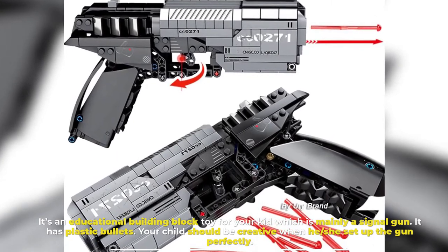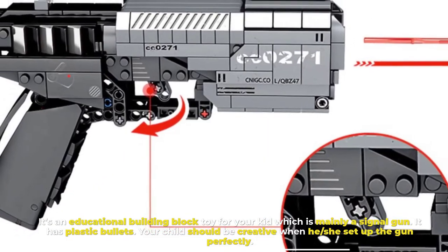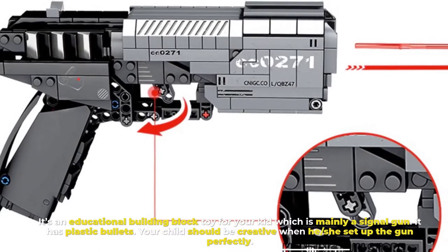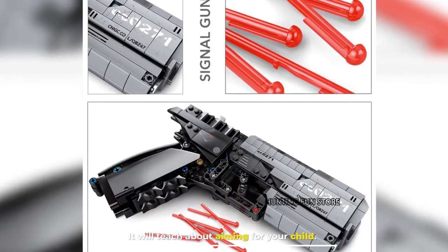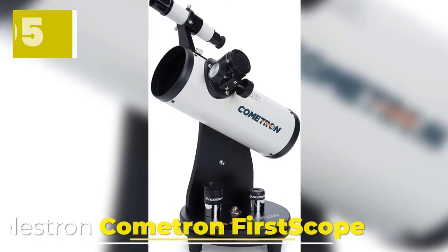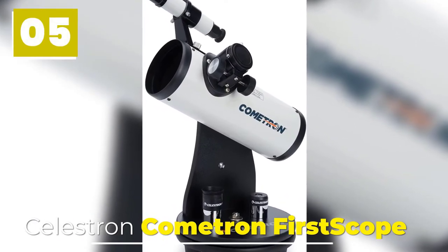Number four: Handgun Pistol. It's an educational building block toy for your kid, which is mainly a signal gun. It has plastic bullets. Your child should be creative when setting up the gun perfectly, and it will teach your child about aiming.